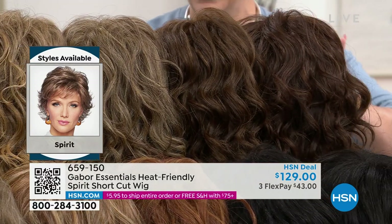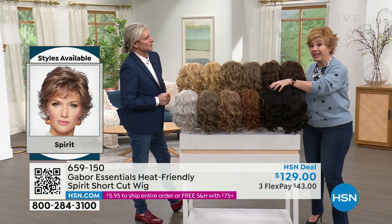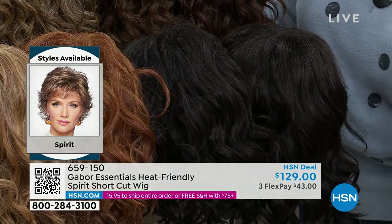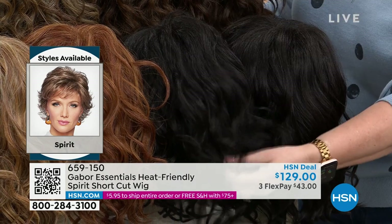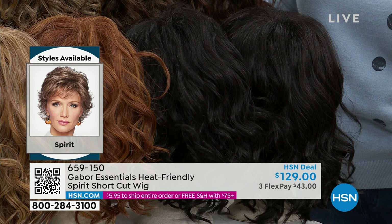These are all on hsn.com. We also have the dark brown and the black, which are very similar. This one is a true jet raven black. If you're naturally dark or you might box-dye your hair dark, this is the color for you.